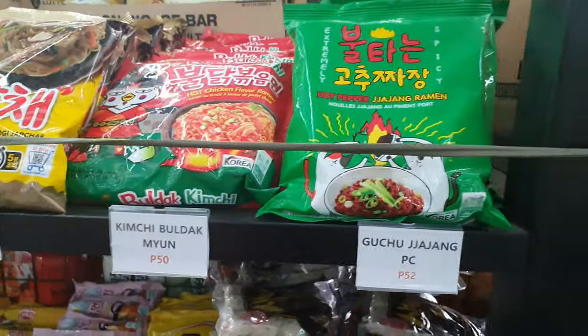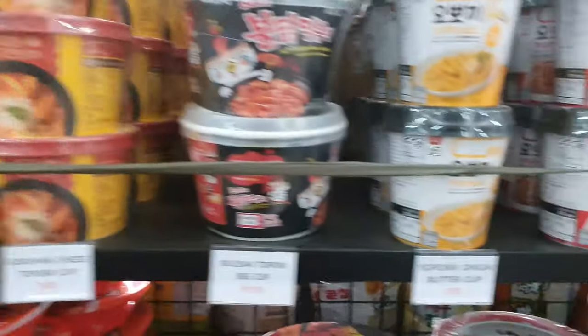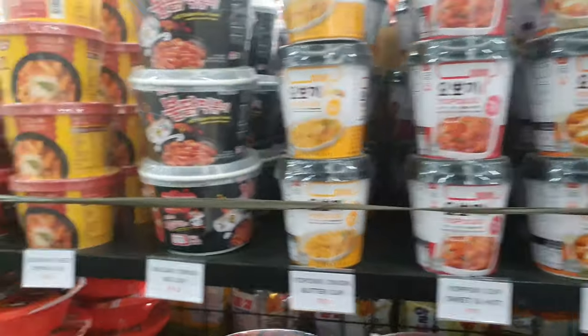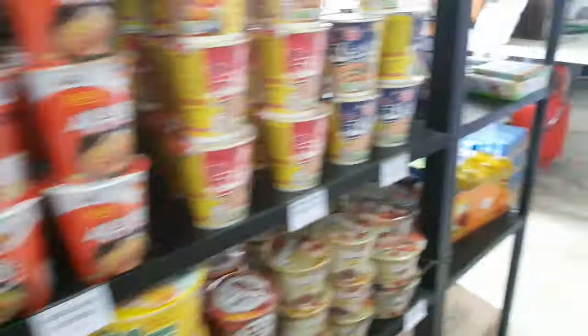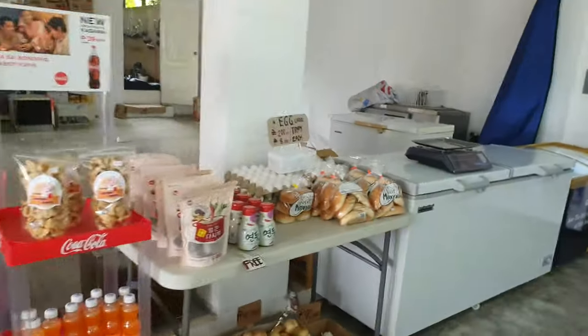This is the cup noodle section. The cup noodle in Korea is also famous, and in this market there were many kinds of cup noodles. I was very surprised that there are this many kinds of cup noodles.